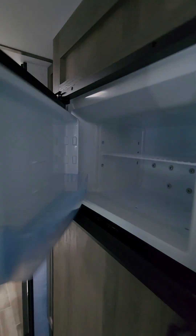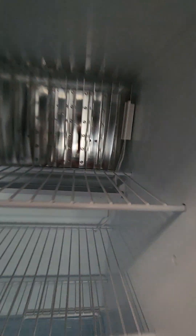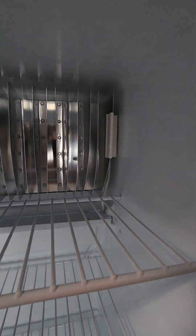This is a two-way fridge, so you do have your freezer and your fridge. If you do not know, that little white plastic fin up and down is how you control your temperature.